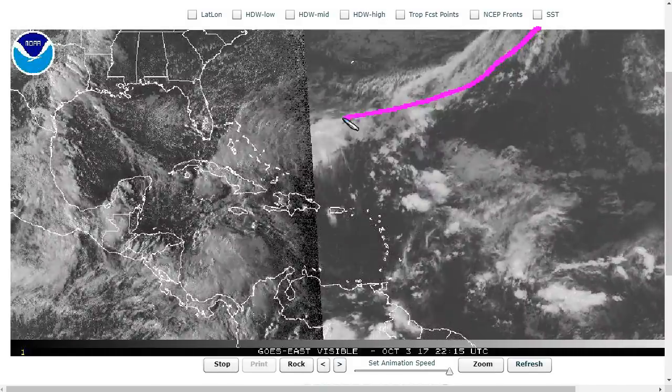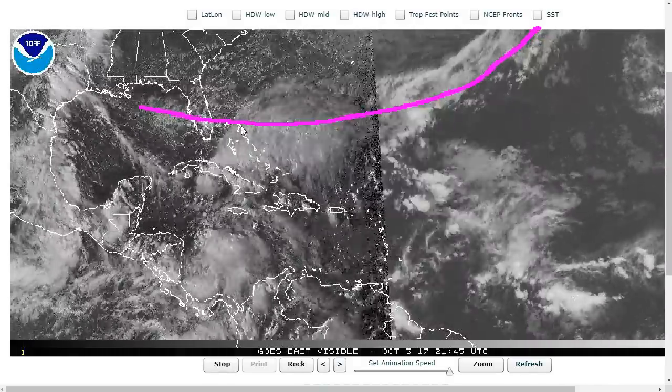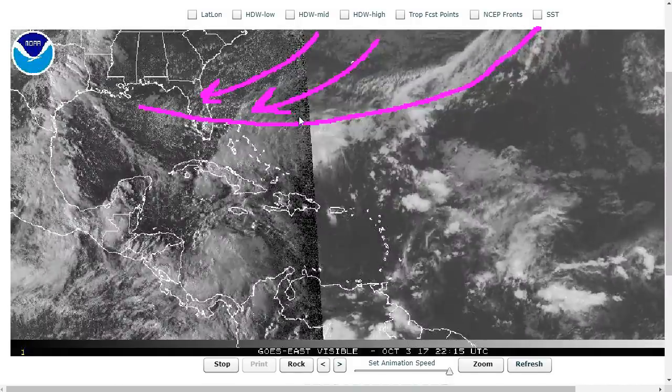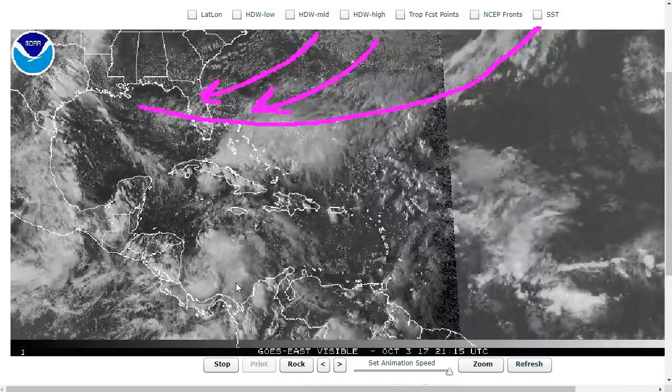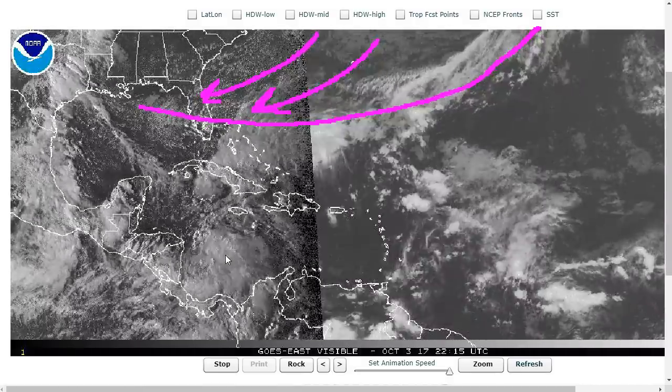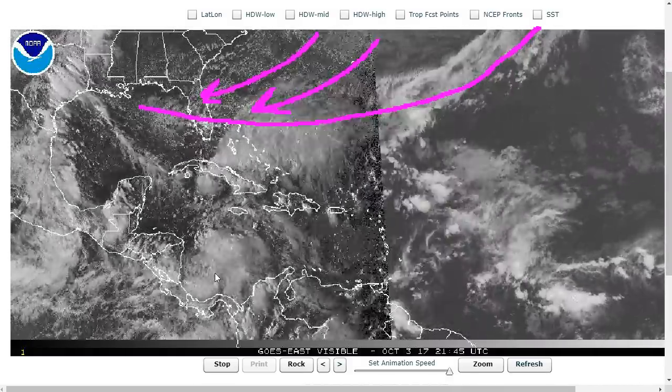We start seeing big cold fronts coming down out of the north. You can see this nice cool air pushing into Florida from the east-northeast behind this big front, one of the first of the year. This can start interacting with the tropics since fronts tend to make messy stuff happen in the Caribbean, and you get these big upper-level troughs that can also interact with tropical thunderstorms to the south.